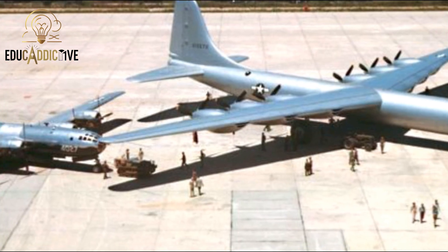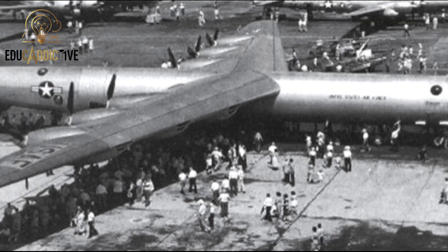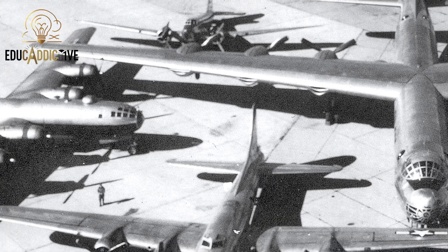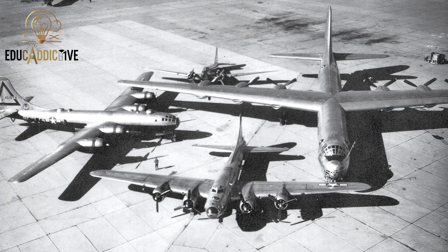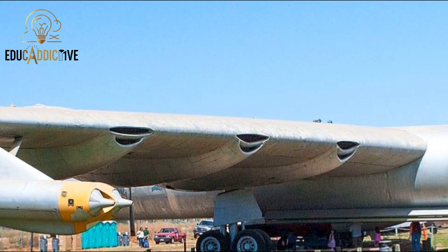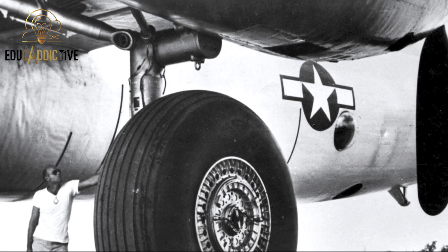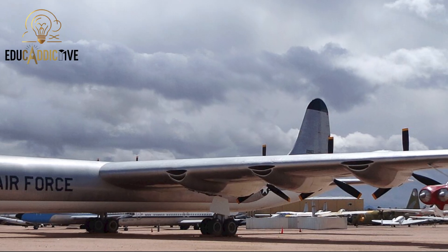Moving on to the Convair B-36 Peacemaker, the largest strategic bomber of the Cold War era. Built in the United States and operational since 1949, it measures 49 meters in length, with a wingspan of 70 meters and a height of about 15 meters. Although not as long as some modern aircraft, its wing volume and fuselage design gave it an immense total capacity, built to carry long-range nuclear weapons during the early arms race.